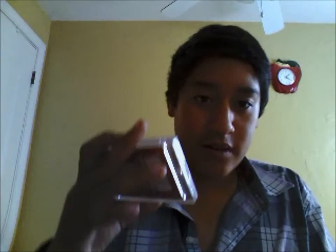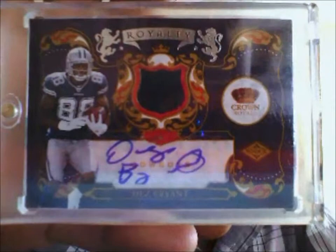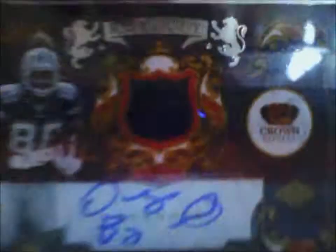The next two were my two favorites — these two I bought. This Dez Bryant rookie autograph patch out of Crown Royale — rookie autographed patch, one color, number 20 out of 50. That's a nice Dez Bryant rookie autograph patch.